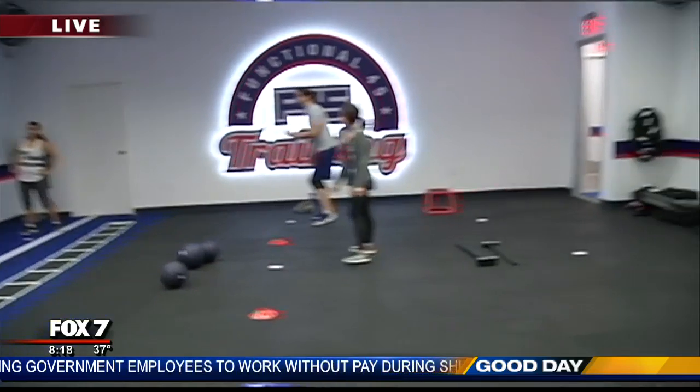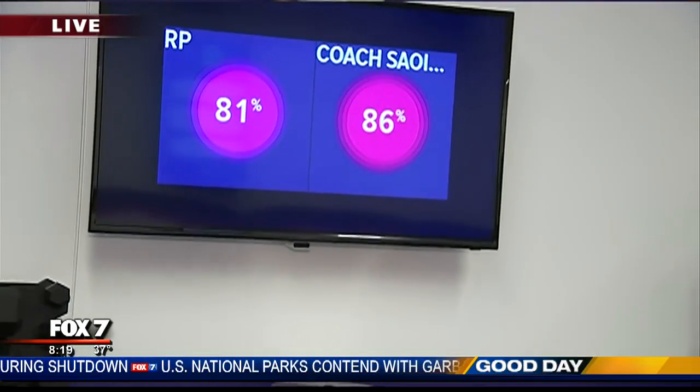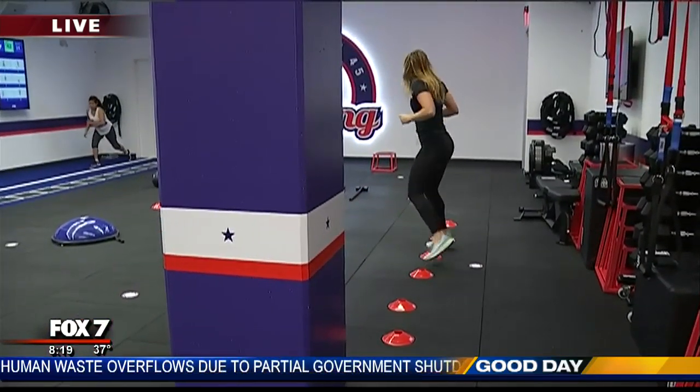We have a board back here with some numbers on it. You guys offer heart rate monitors here — what does this help with and how does it incorporate into the class? With these heart rate monitors, it actually helps us trainers keep track of our members. If someone's heart rate gets too high, it lets us know to taper them back a bit.